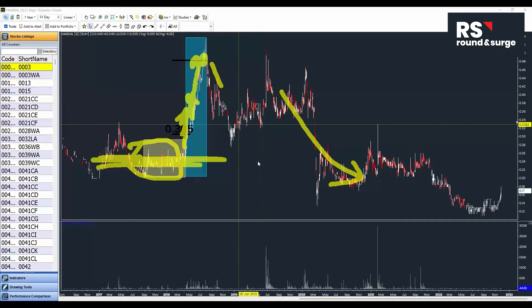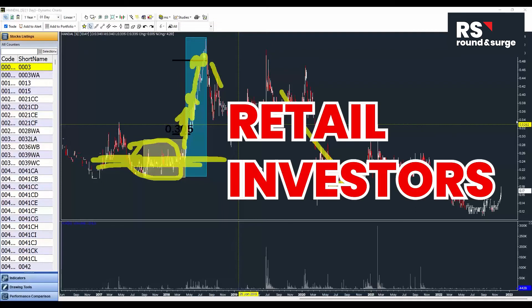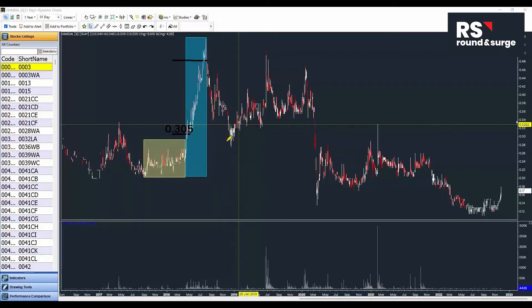The key word is buyers — they need buyers, and we are the buyers: the retail investors. So how do they attract us to buy the shares? Very simple — push the price up higher, then form a chart pattern, maybe show a flat breakout. Once it breaks out, people start to come in, creating high volume, and retail investors come in.